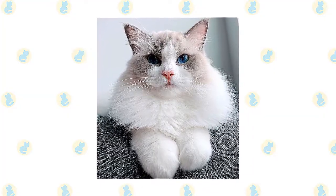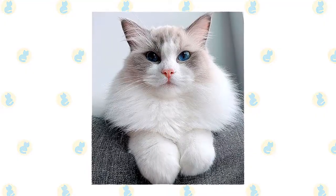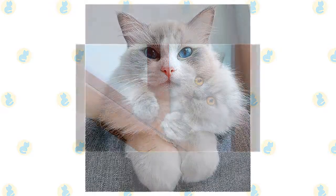Ragdolls have nice manners and are easy to live with. You will find a Ragdoll on your sofa or bed, but generally not much higher than that. He prefers to stay on the same level with his people rather than the highest point in a room.